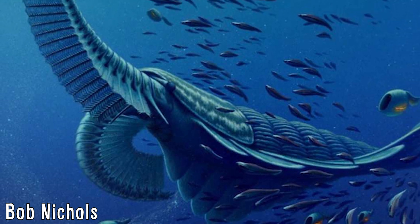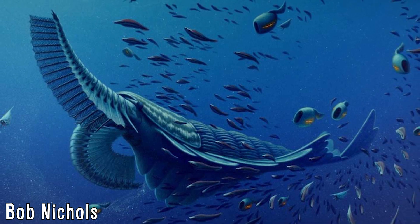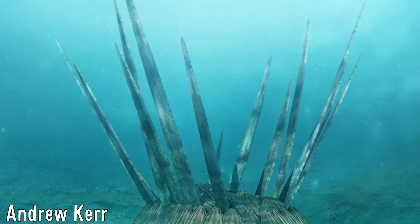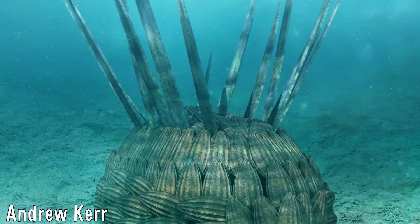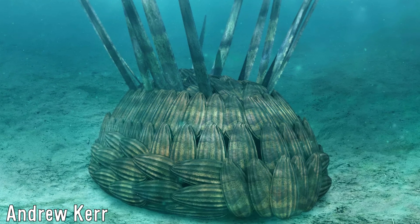Cambrian animals continue to amaze with their unusual features and confusing taxonomy, making them some of the most fascinating of all prehistoric animals. One such animal was Wawaxia, a genus of soft-bodied animals that looked quite similar to a living pineapple, possessing large spines and scales very likely for protection against the then-recent developments of large carnivores.